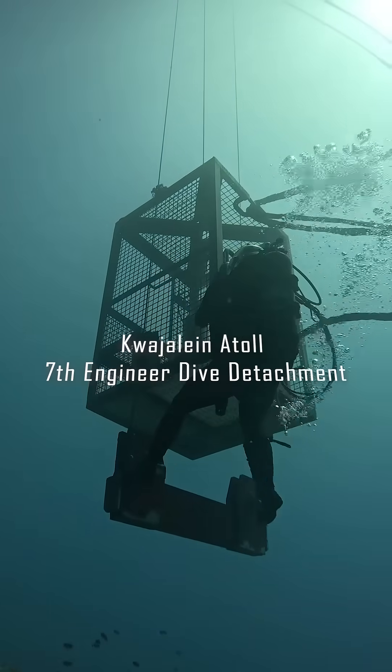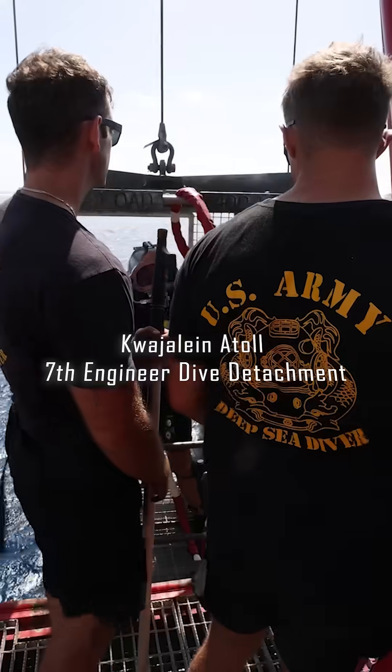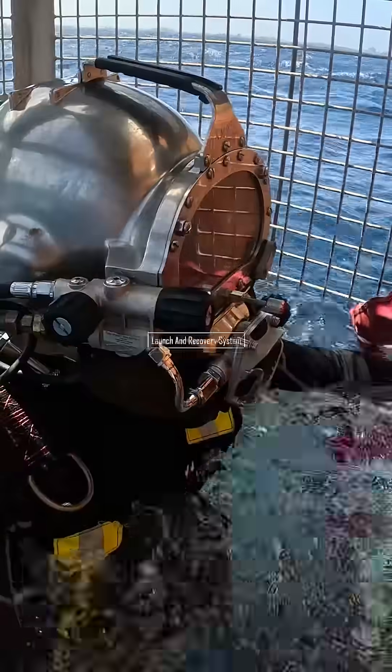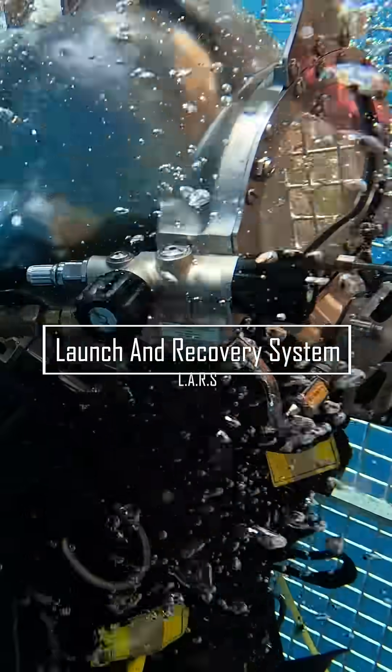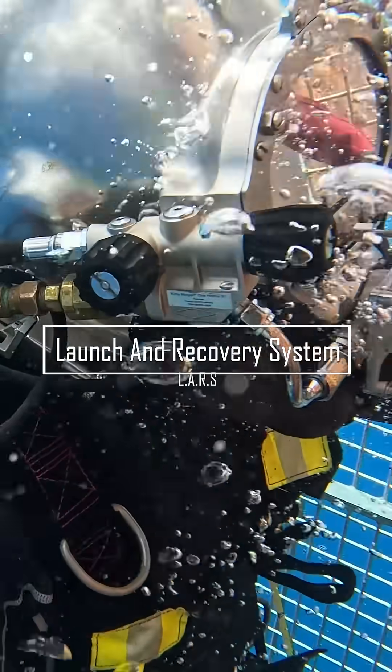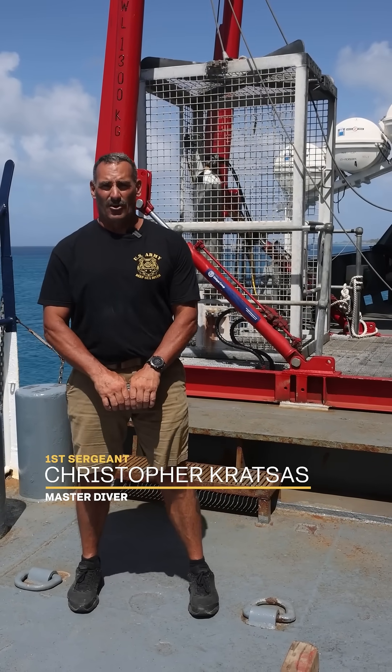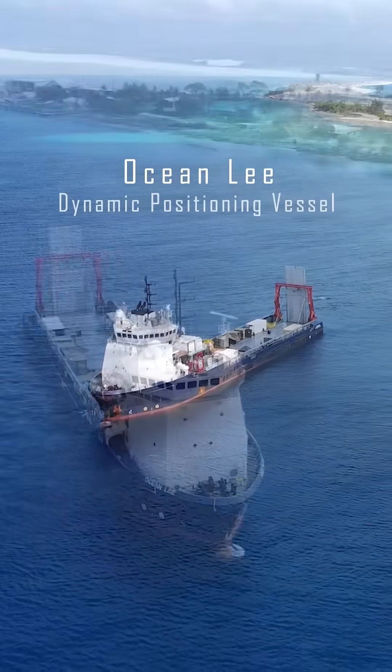I'm here in Kwajalein Atoll with 7th Engineer Dive Detachment, and we are utilizing a launch and recovery dive system for the first time. The reason the Army is using a large system is this is the first time that we are using a DP-2, which is a dynamic positioning vessel in the Army. This particular one is called the Ocean Lee.